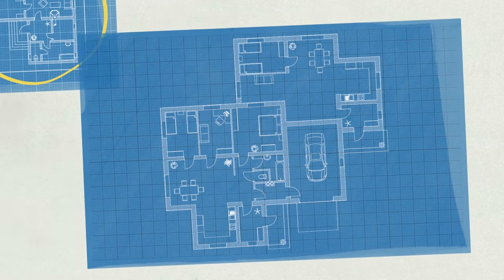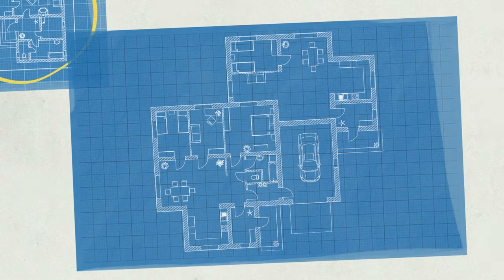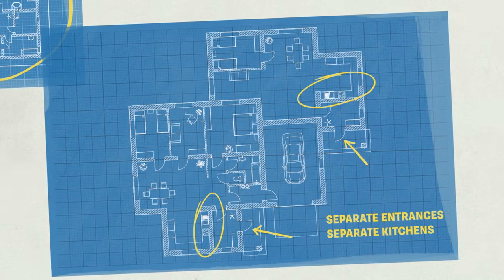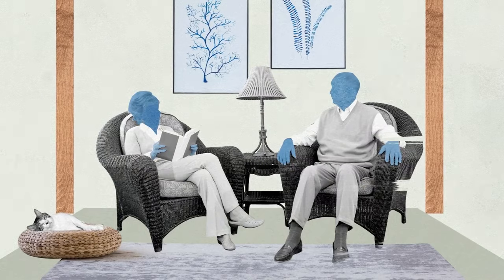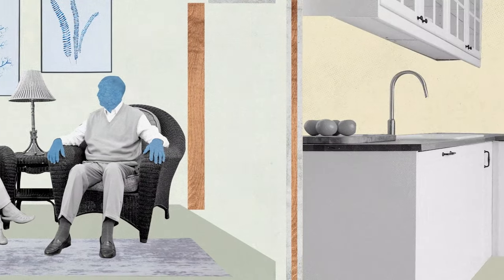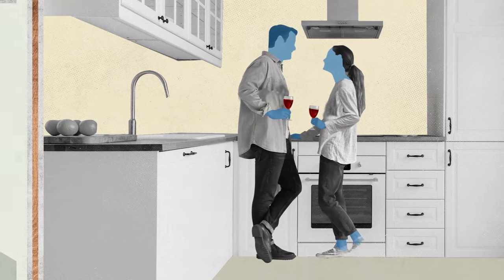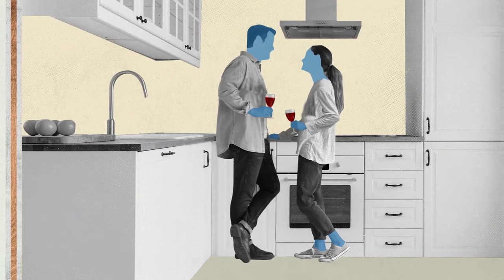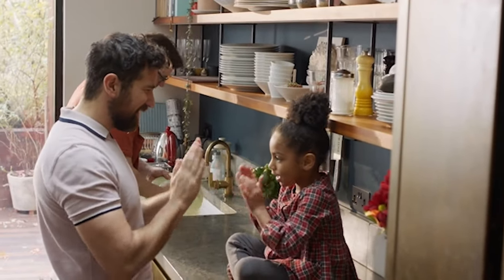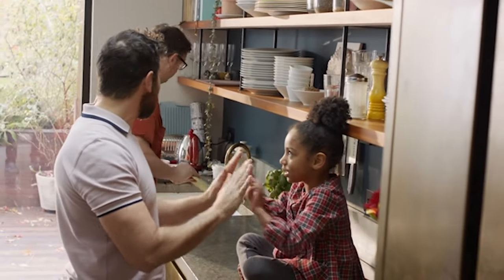Studies have shown that the two most important factors in making multi-generational living work are having separate entrances and separate kitchens. For seniors, retaining a sense of independence is essential to their well-being. And for young adults living with older relatives, a separate entrance and kitchen allow for more privacy. These features can also help minimize noise disturbances when family members are on different schedules.